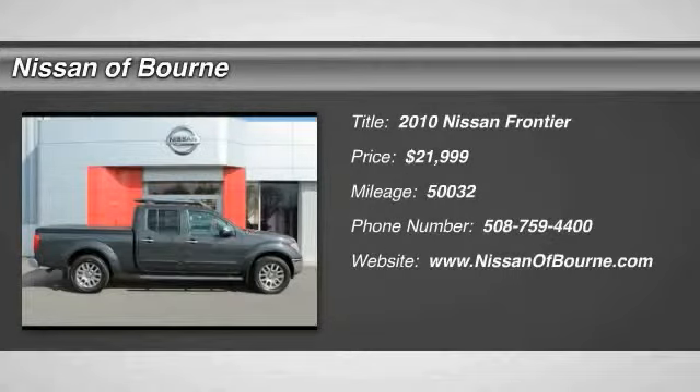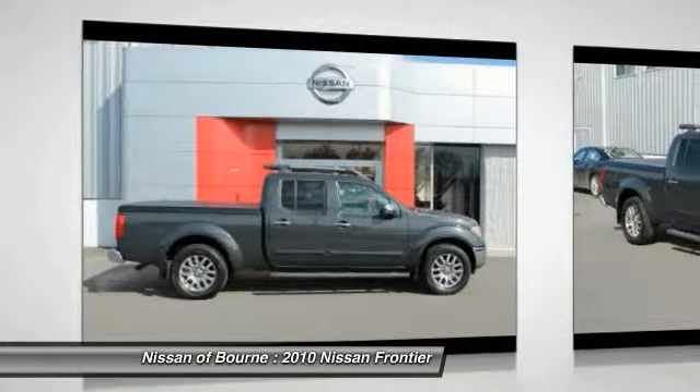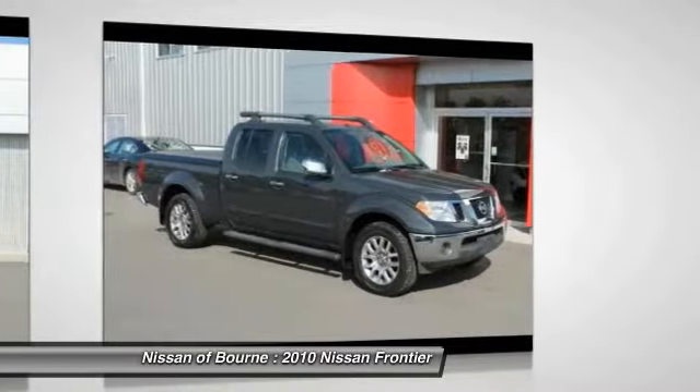2010 Frontier. The Nissan Frontier offers a full-length, fully boxed frame for strength, serious off-road capabilities, and a five-star rating for side impact crash safety.